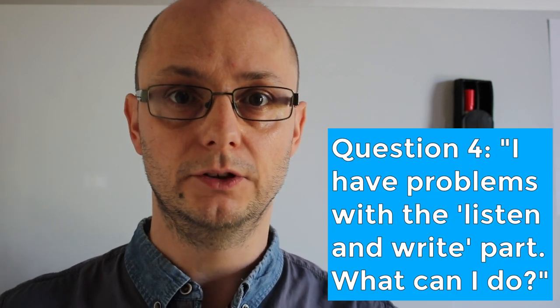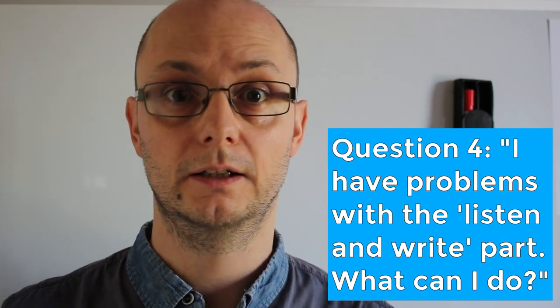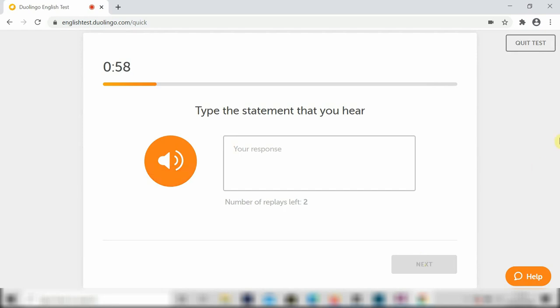Question number four: I have problems with the listen and write part — what can I do? Well, in this part of the test, you listen to an audio and you have to write down what you can hear. It's not easy, so I recommend this: when you listen for the first time, you should focus on the key words like verbs, nouns and maybe adjectives. When you listen for the second and third time, you can then concentrate more on those small words like prepositions and articles.